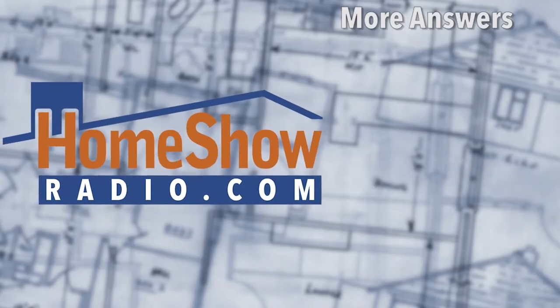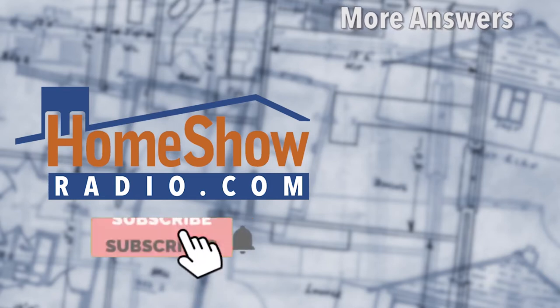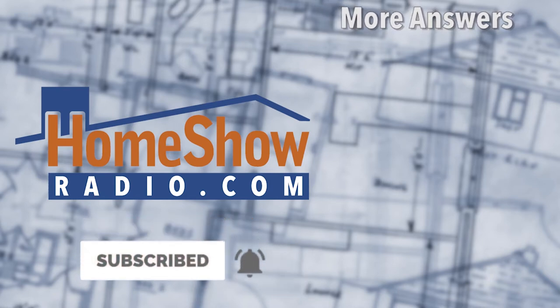You got a question? Go ahead and send it our way. Visit our website, homeshowradio.com, and click on that Ask Tom form in the upper right-hand corner. We'll take it and answer it either in another one of these daily Ask Tom videos, our weekly Facebook Live, or Sunday morning on Early Edition.